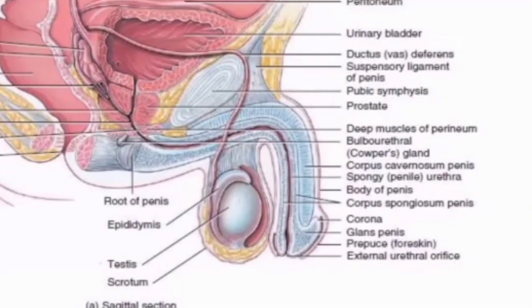Next is the prepuce, or foreskin — the fold of skin that covers the head of the penis. The foreskin has a purpose: it protects the head of the penis from irritation.